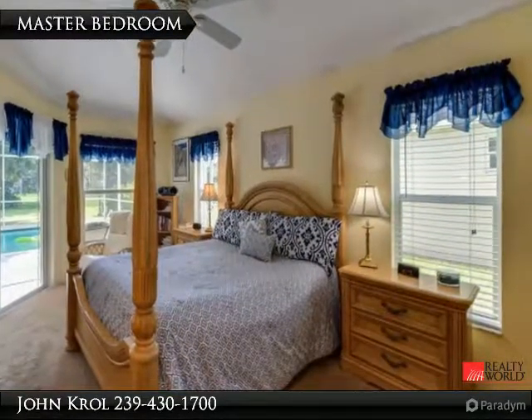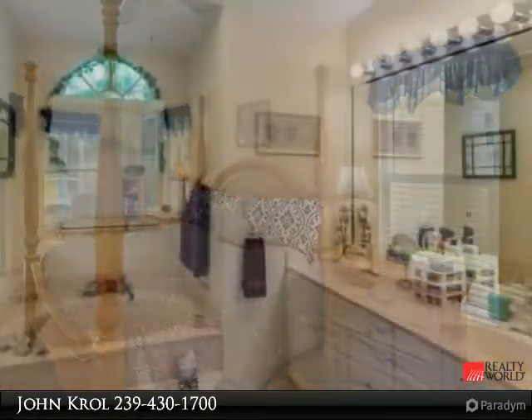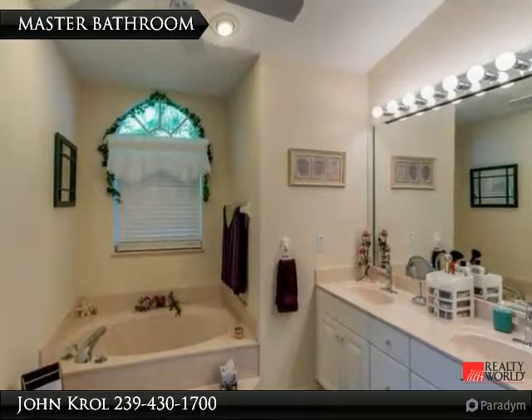Master bedroom has view of lake and pool area. Master bath features tub and shower and dual vanity sinks.